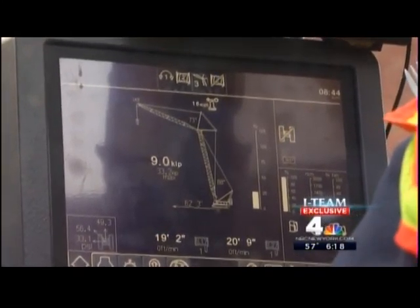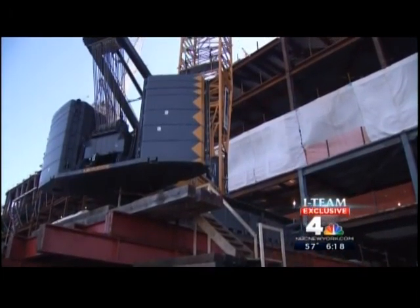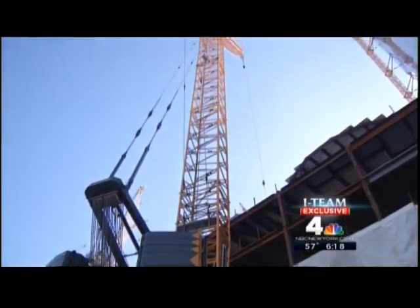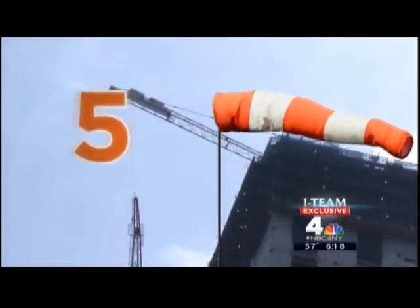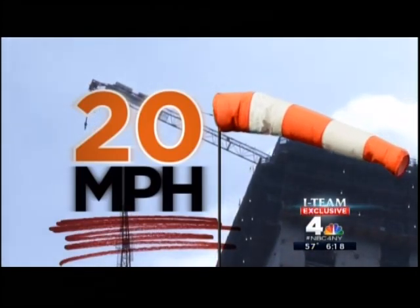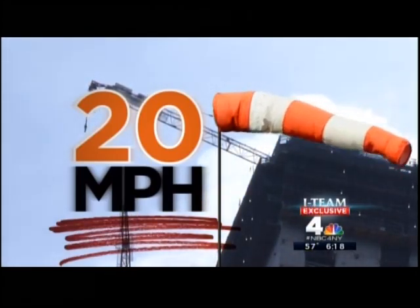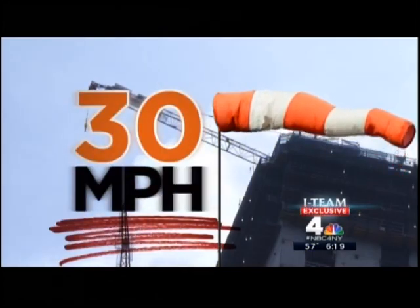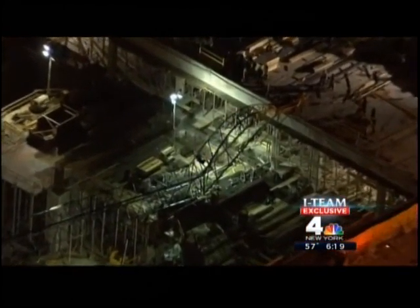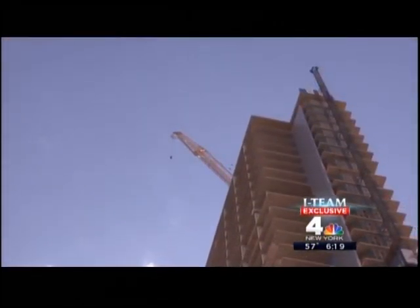Since the accident, Mayor de Blasio first called for all crawler cranes to stop operating once there is a forecast for wind speeds of 20 miles per hour. But backlash from the construction industry led the mayor to return to the original wind speed threshold of 30 miles per hour. Crane expert Tom Barth, who investigated the 2012 crane collapse on the west side, calls it more of a reaction — more political than anything else — and believes lowering wind speeds won't increase safety.